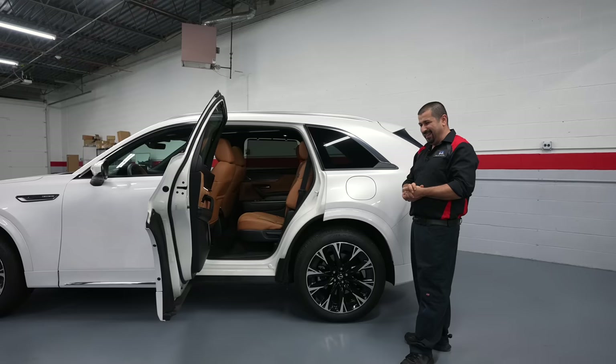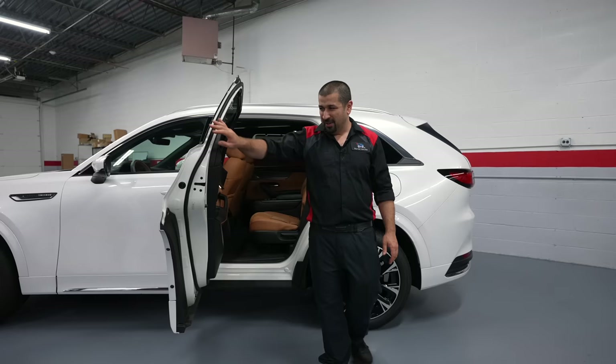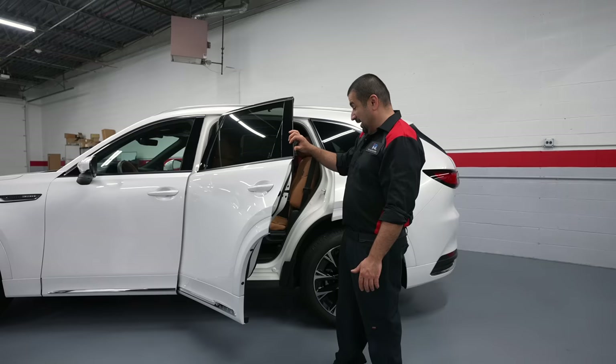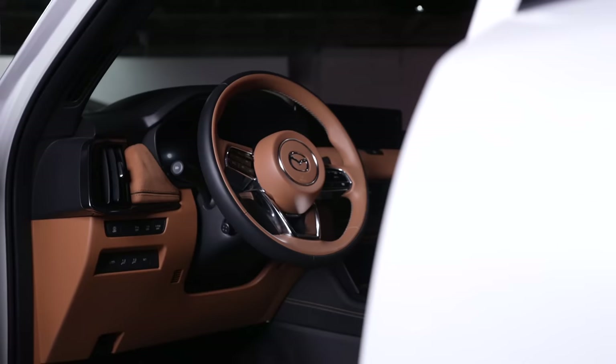One last exterior highlight: the rear doors open to a full 90 degrees — possibly one of the best ideas in automotive design. Most car doors open to maybe 70 degrees or less; this one goes fully to 90, making entry and loading significantly easier. The front doors don't open quite as wide, but still offer a good opening angle due to their interesting shape.